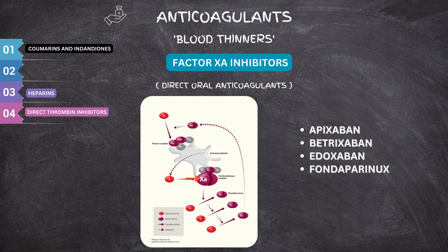Fondaparinux is given intravenously rather than by mouth. And lastly, rivaroxaban is also a factor Xa inhibitor.